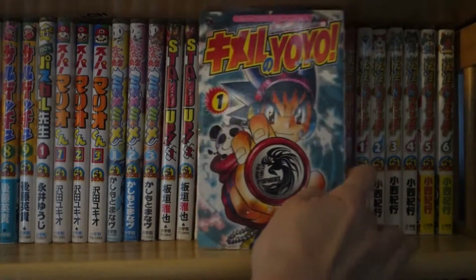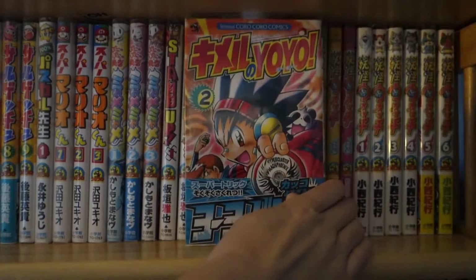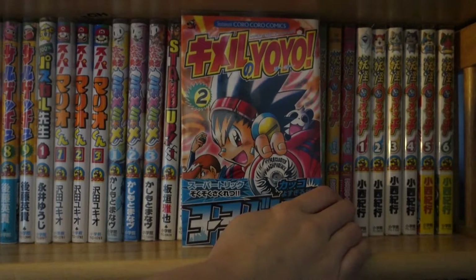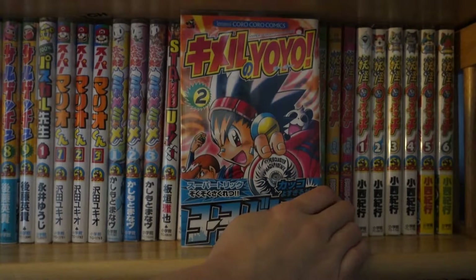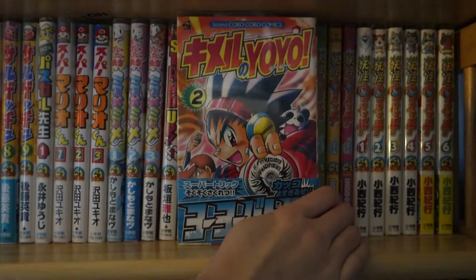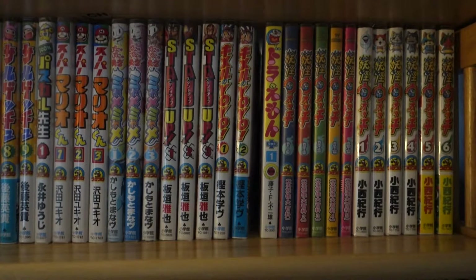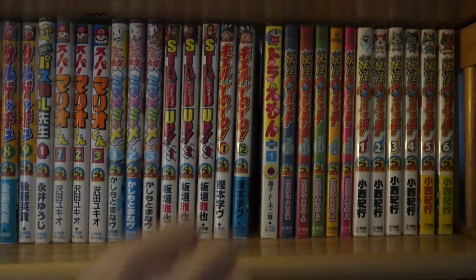Next up I have Kimeru no Yo-Yo, volumes one to two. I believe there's only three volumes, and I'm pretty sure volume three is now out of print. So I'll do my best to find it at Book Off and complete the series. I like that this series was about a yo-yo — I thought that was pretty neat. I don't really see many series about yo-yos. Anyway, moving on.